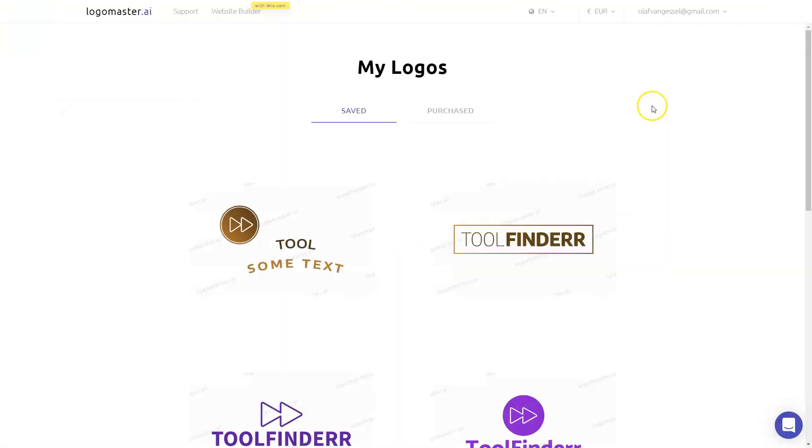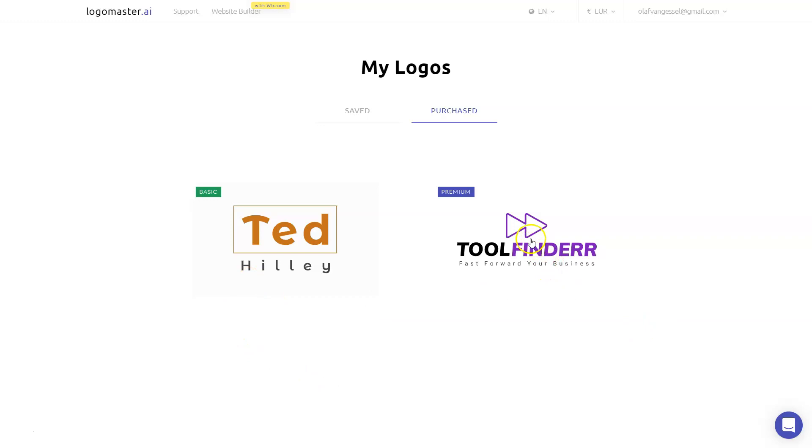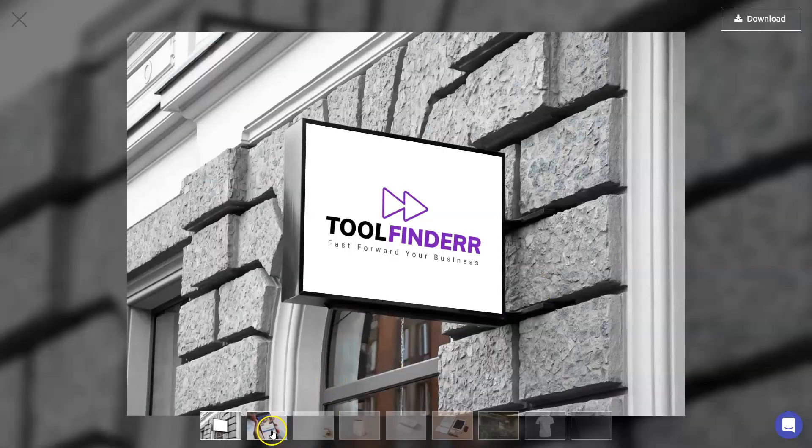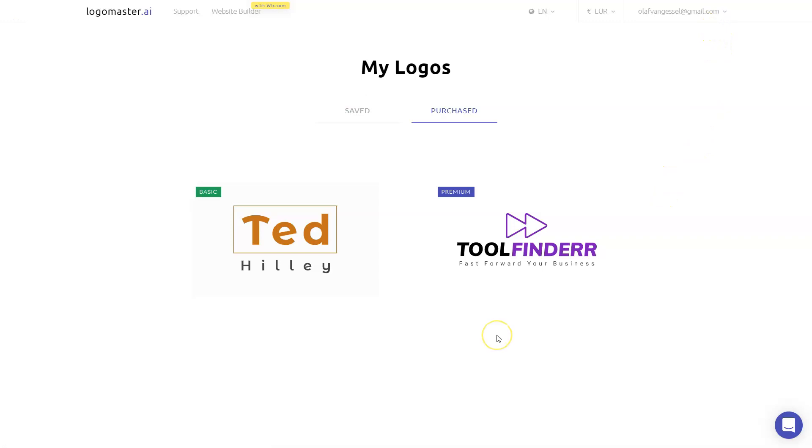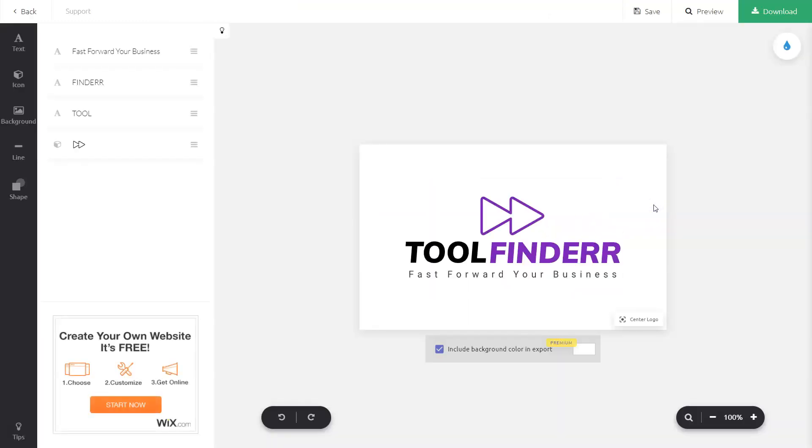Let me discard my changes for now and show you what happens whenever you have purchased. I bought these two logos. If I go to the Premium one I can just edit it, re-download it, change the slogan, and do whatever I want with it. The basic one I cannot change — I can just download it again. But if you preview it, it shows what it would look like on, for example, a business card. I think I made my point clear — it's very easy, very straightforward, very simple, but gives you great results.